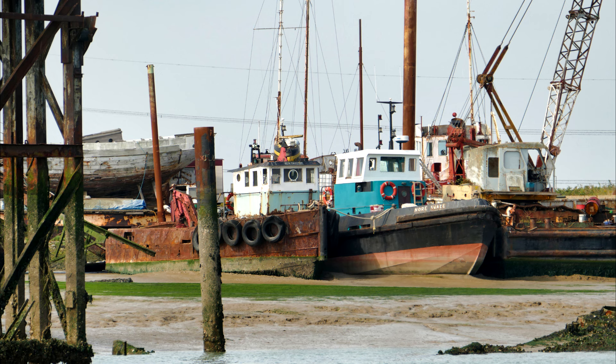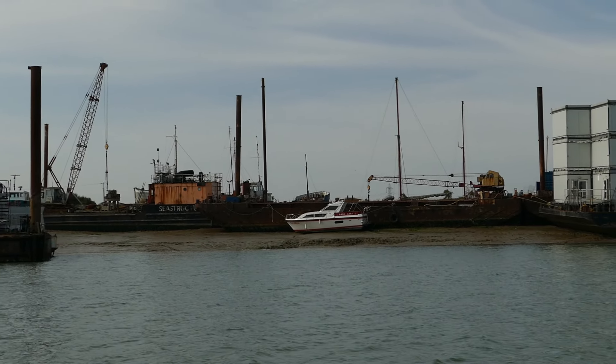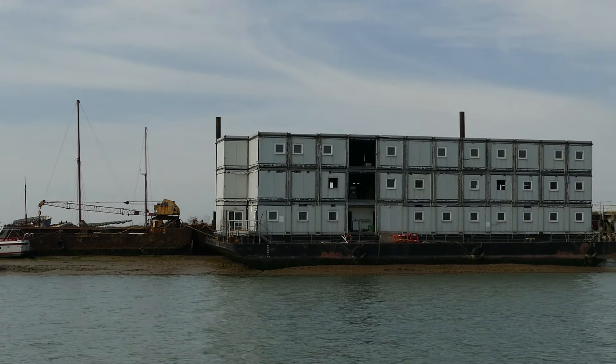We are now passing Rushington, home to Nick Murray's fleet of tugs and craft. Also alongside the old jetty are accommodation barges, and at the end the tug Norcrest.